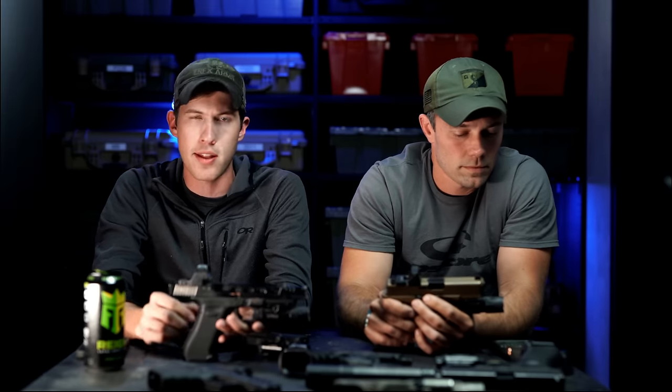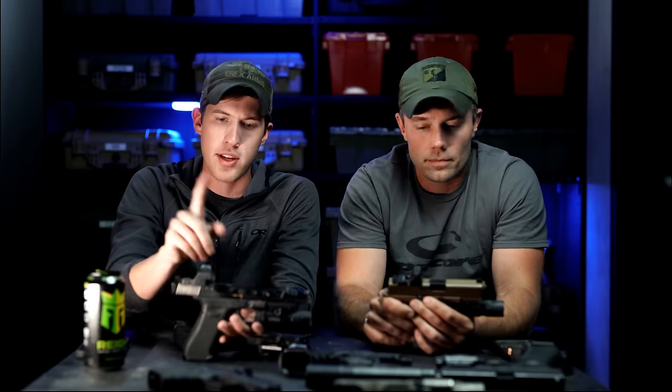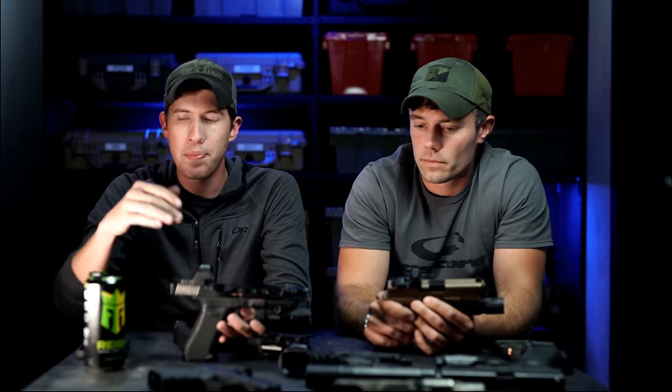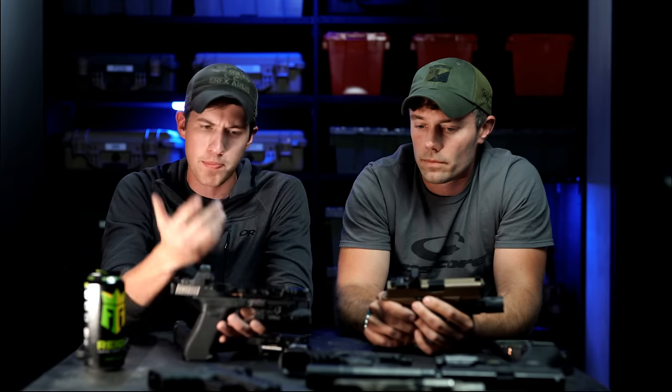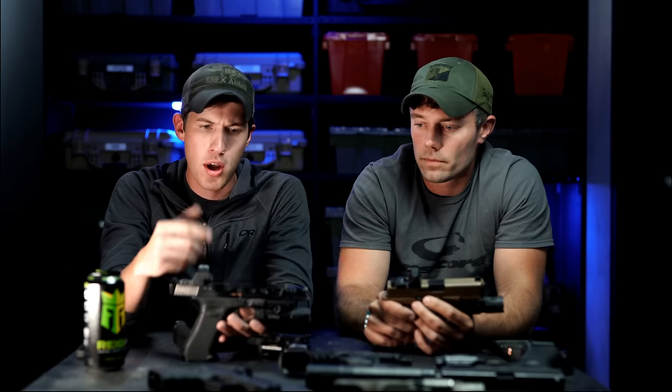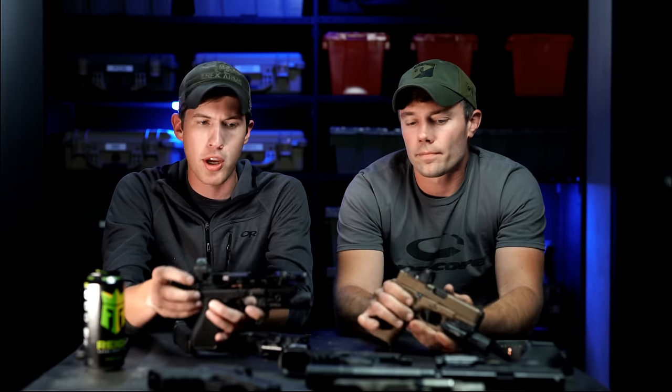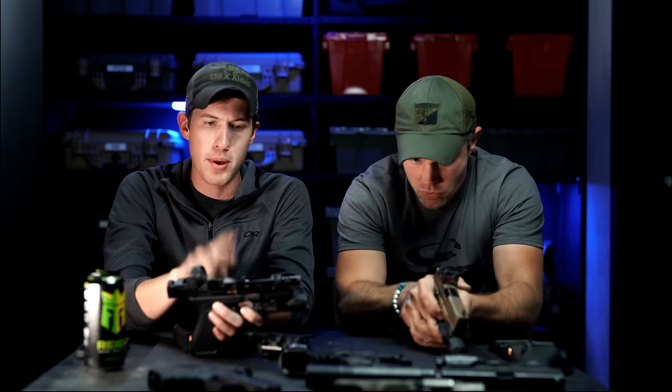I think probably in five or ten years we'll start seeing pistols with red dots that don't even have iron sights — the red dots will be so good as far as durability and battery life that iron sights will be a thing of the past on handguns. I'm actually looking forward to when red dots are built into the slide itself, kind of like certain guns out there like the Beretta where the front sight post is essentially part of the slide. But technology will have to allow for that.